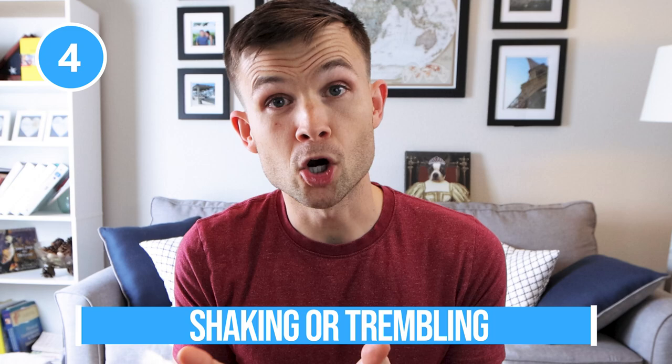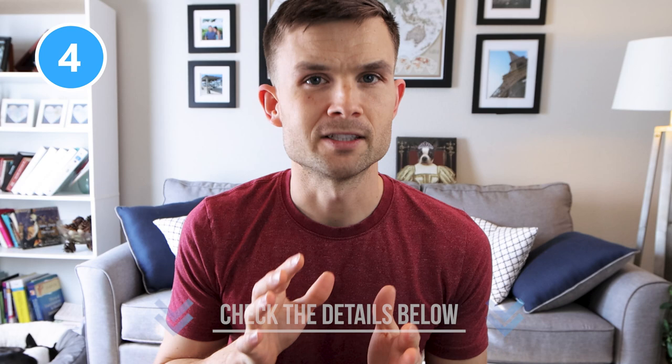Coming in at number four is shaking or trembling. If your dog is shaking or trembling, that could be a sign they're in discomfort. If you're interested in something more in depth on the shaking and trembling of Boston Terriers, you can check out a video in the show notes below covering why your Boston Terrier is shaking — that can help give you some deeper insight.